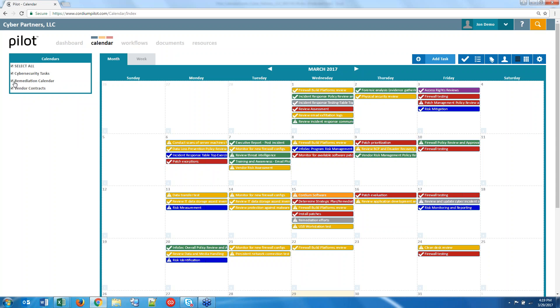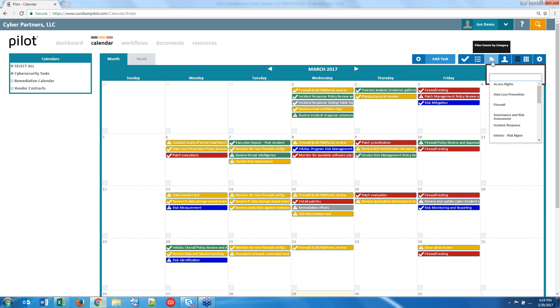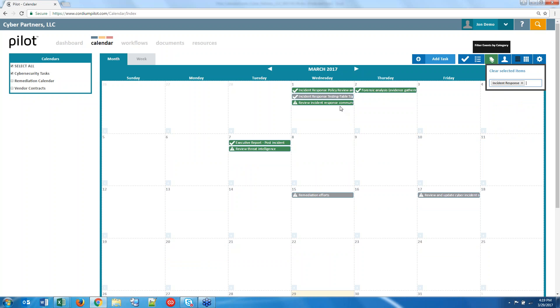Calendars are customizable — you can have calendars for just about anything, permissioned out by users. Certain employees can only view and access certain calendars. Looking at cybersecurity tasks, Mike and Rich talked about the importance of building out cybersecurity policies and procedures. One of the hardest things is making sure your firm is adhering to them — something regulators are very keenly focused on. Pilot allows you to build out a roadmap for all the day-to-day items that need to be done under your policies. You can filter down by category, such as incident response, to see relevant tasks.